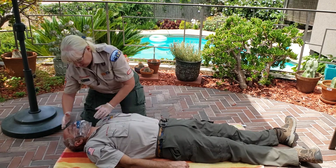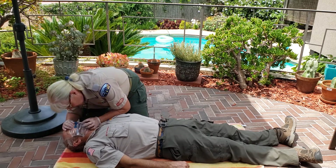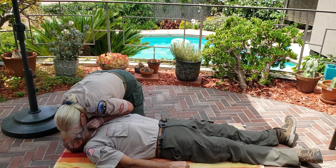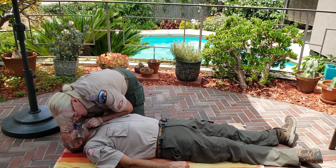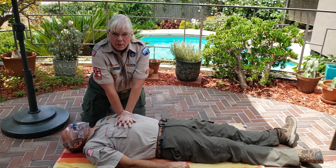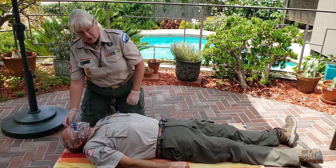After 30 compressions, keep the head tilted back, pinch the victim's nose, open the jaw with the other hand, and breathe two times — about one second per breath. Then resume 30 chest compressions. We'll pause and switch to a tennis ball to show you what this all looks like.